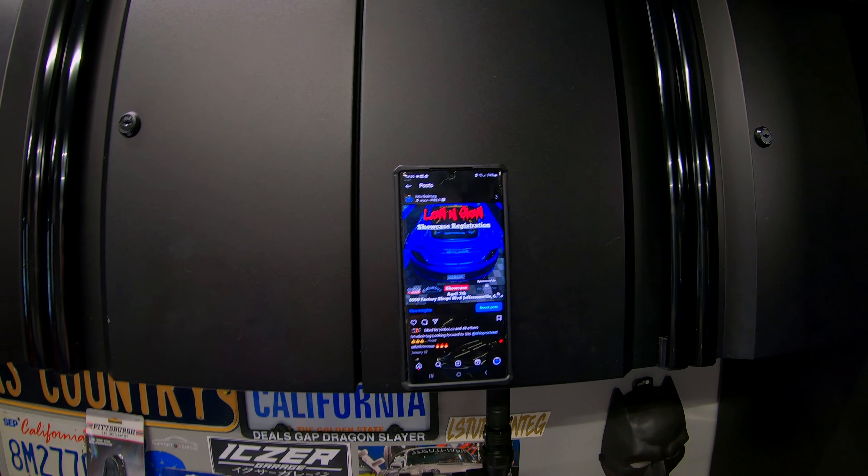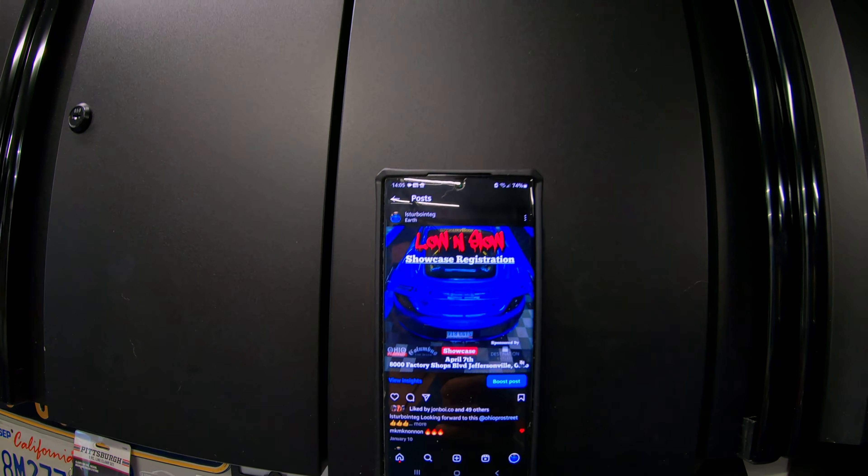I do have a car show coming up on Sunday called Low and Slow - it's south of me about three hours. So if you guys are heading down to that Low and Slow car show, I'll see you guys there. The address is 8000 Factory Shops Boulevard, Jefferson, Ohio, and that's going to be April 7th, so I'll be there.